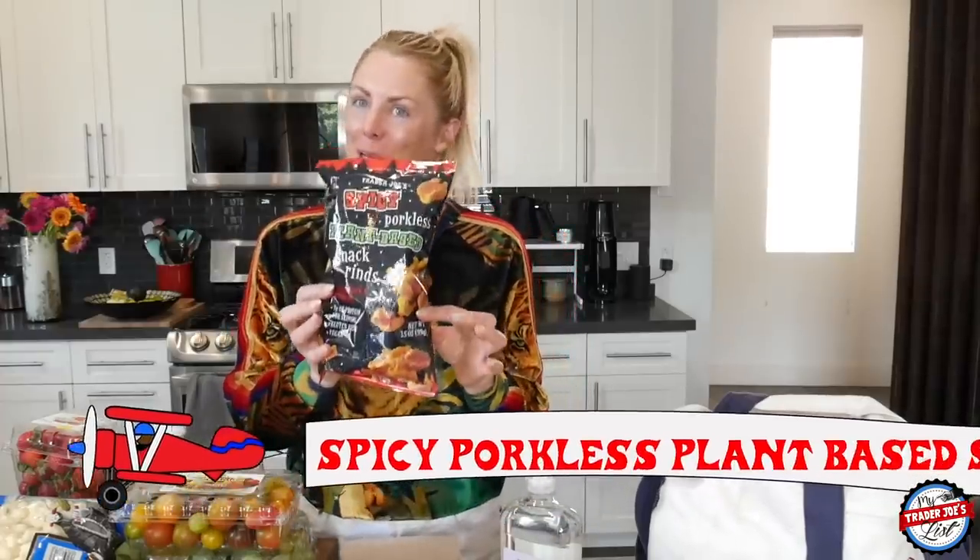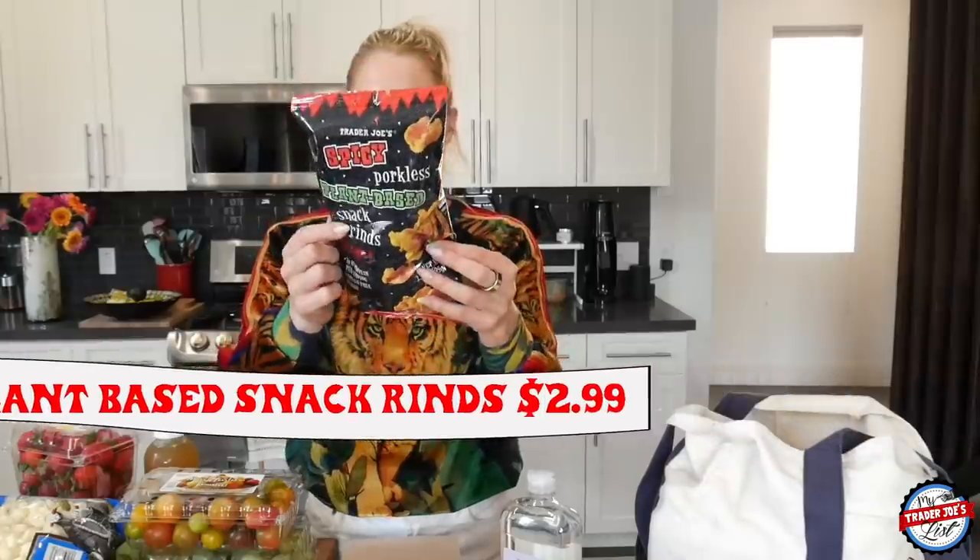These are for me today — I'm going to eat these once I get off with you guys. These are the spicy porkless plant-based snack rinds. I can't stop eating these. I'm very addicted to them and they're absolutely delicious, so definitely a yummy one.